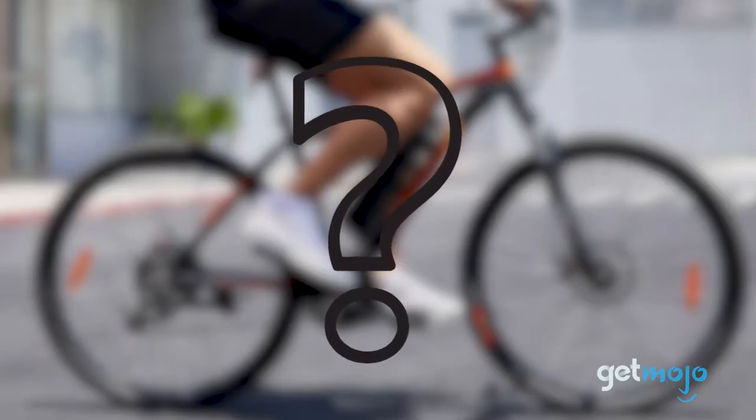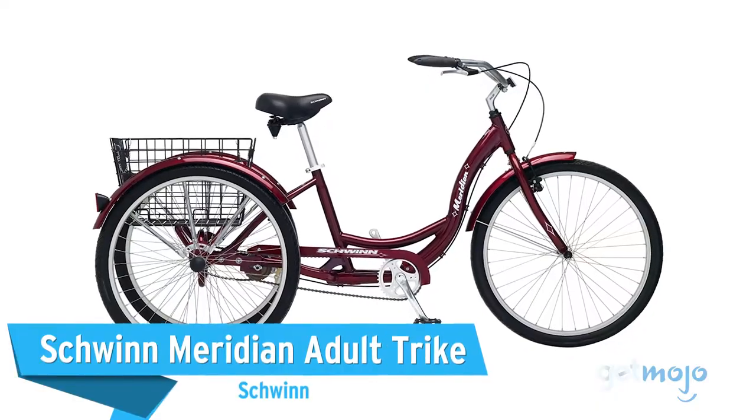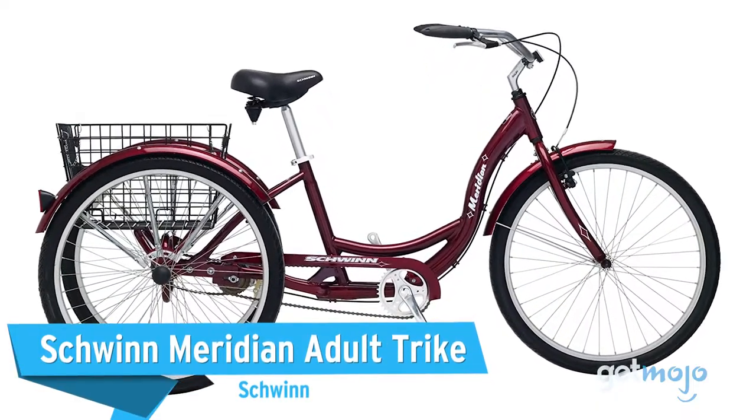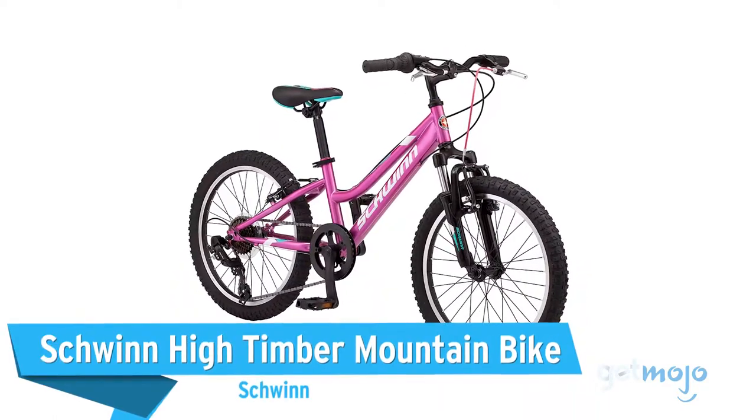Before we reveal our final pick, here are a few other popular bikes: the Schwinn Meridian Adult Trike, the Euro Mini Zizzo Campo, and the Schwinn High Timber Mountain Bike.